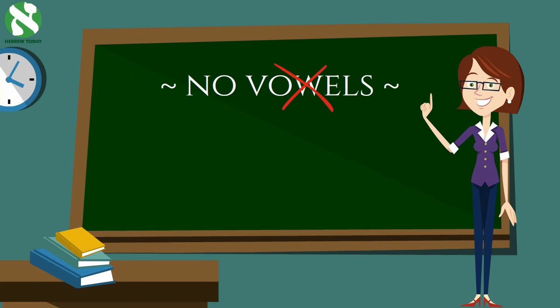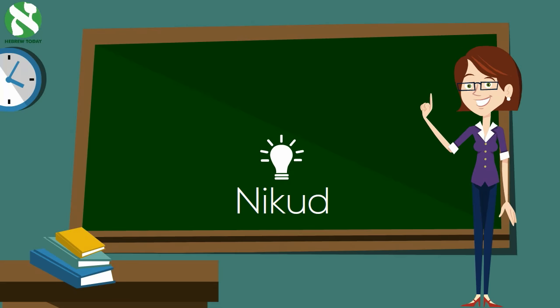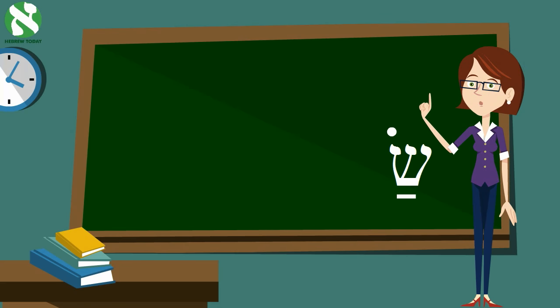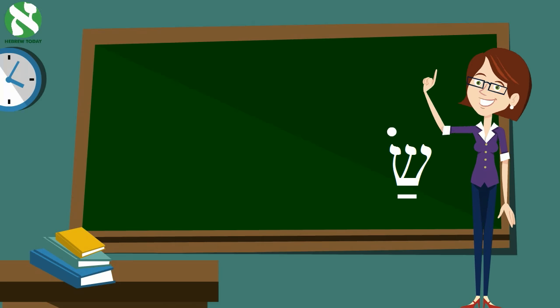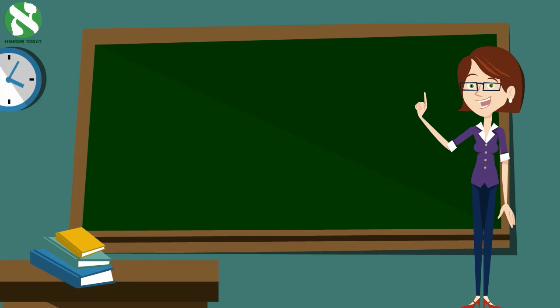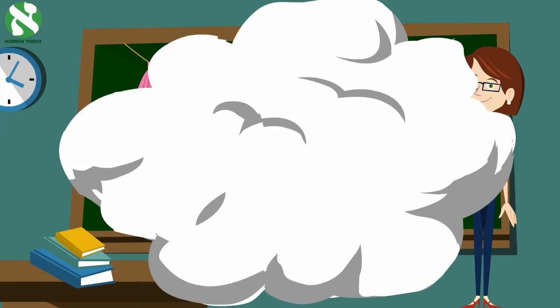Instead, Hebrew has a punctuation system called Nikud. These are lines and dots which accompany the letters and help the reader know how to read and pronounce the words. We'll learn more about this in future chapters. In the meantime, don't be surprised if you see these decorations around Hebrew letters.